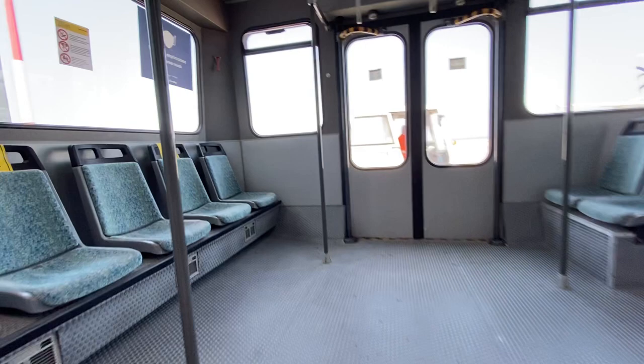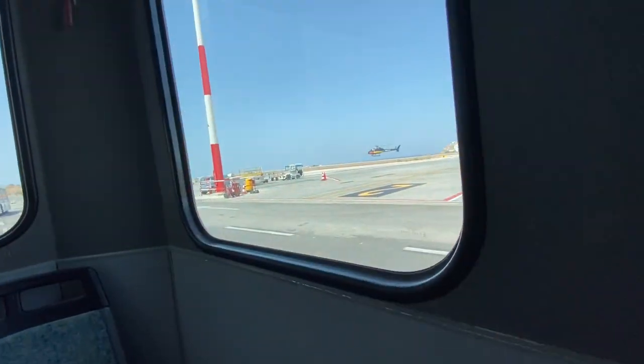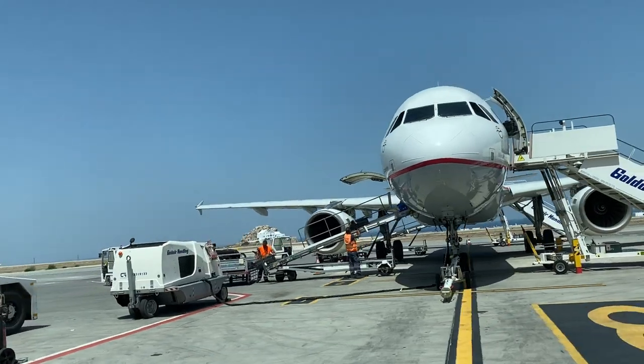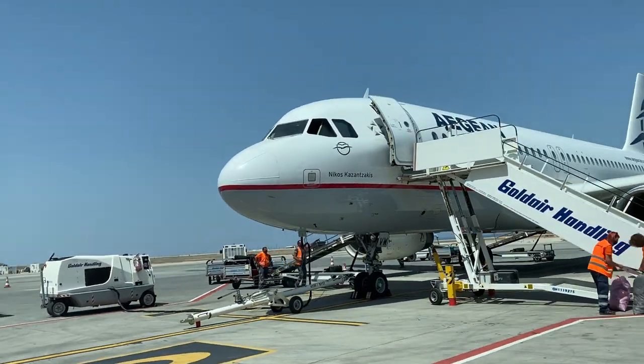Our plane arrived over an hour late, so it was a relief when it was finally time to board the buses for the remote gate. The flight to Athens is only about 45 minutes long and we'll be aboard this 12-year-old A320.